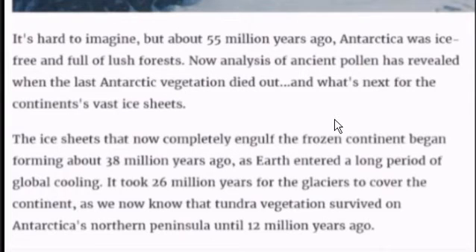In this article, it says 55 million years ago Antarctica was full of lush forest. Then, about 38 million years ago, as Earth entered into a long period of global cooling, it took 26 million years for the glaciers to cover the continent. The last vegetation that existed in Antarctica was on Antarctica's North Peninsula until 12 million years ago.